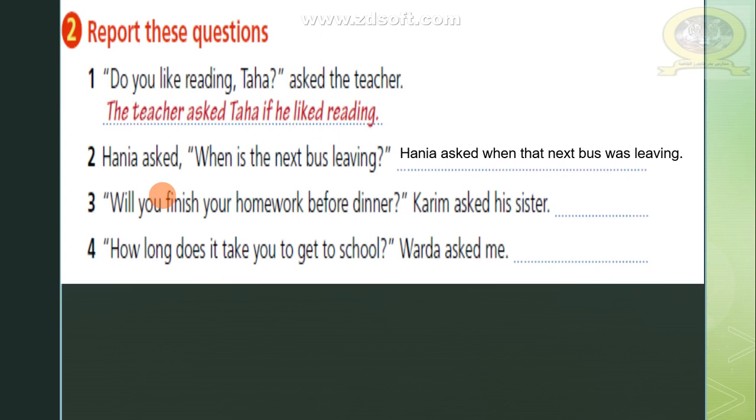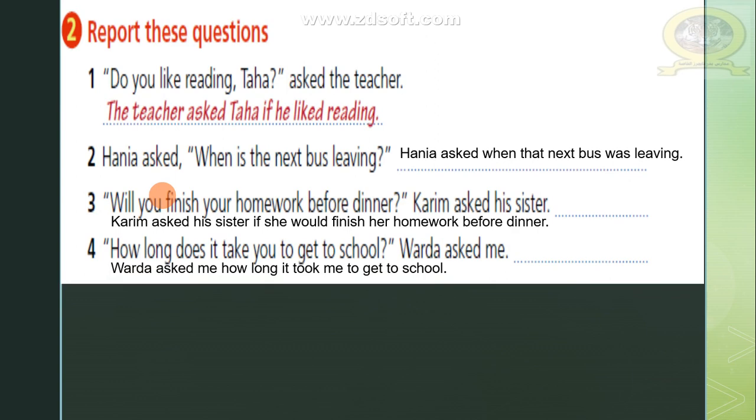Number three: 'Will you finish your homework before dinner?' Karim asked his sister. The answer: Karim asked his sister if she would finish her homework before dinner. Number four: 'How long does it take you to get to school?' Warda asked me. The answer: Warda asked me how long it took me to get to school.